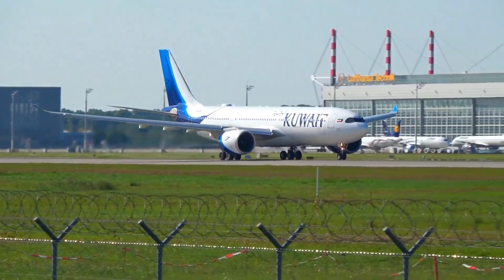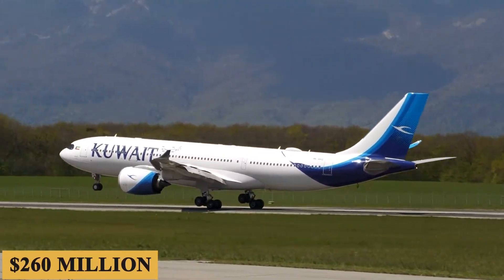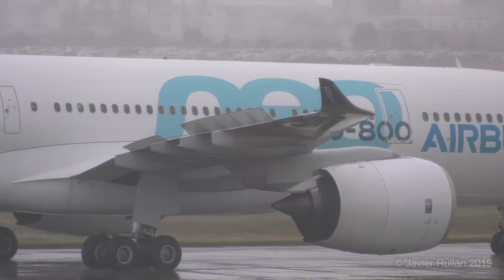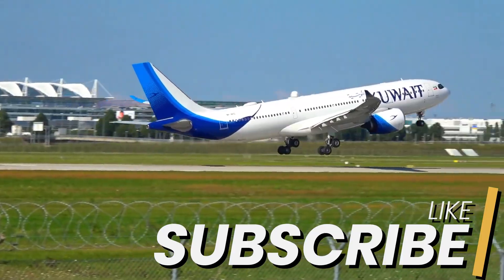And finally, the base purchase price for a new Airbus A330-800 is $260 million before options. Thank you for staying with us till the end. If you enjoyed this video, make sure to leave a like and subscribe.